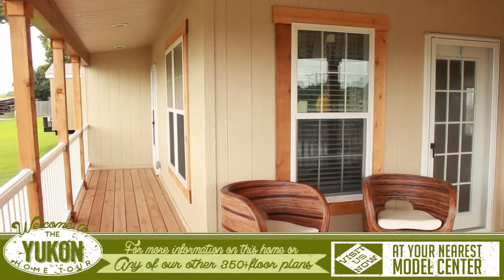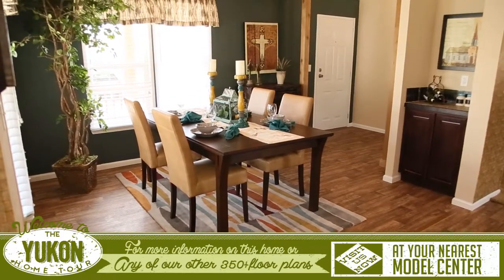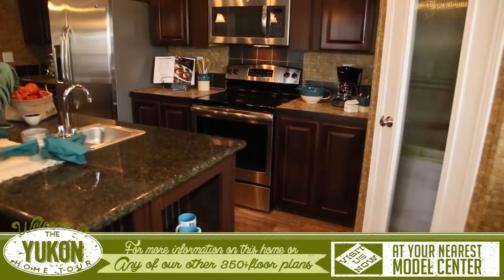Off the amazing front porch you will enter into the huge open living space. You enter the bright dining room that has an option of adding a sliding glass door to access the front porch.